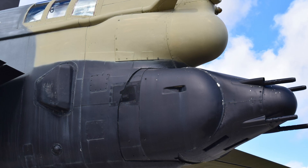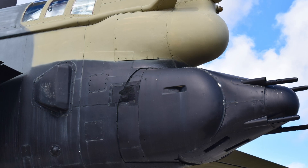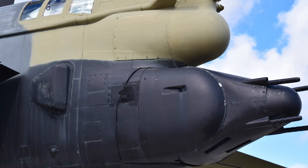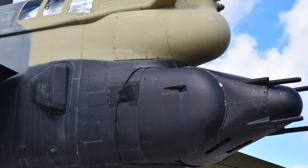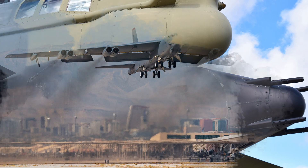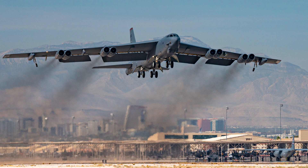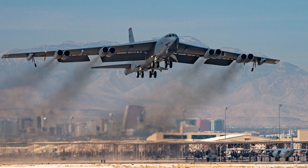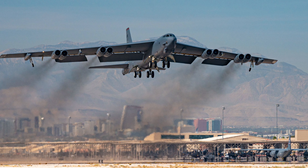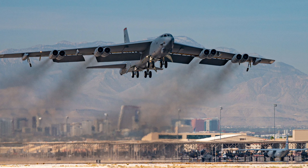The engines of the B-52 are another testament to its continuous evolution. In the earliest models, experimental turbojets delivered modest power. As the years passed, more efficient engines were installed. The transition from early Pratt & Whitney turbojets to the more refined TF-33 turbofan engines dramatically improved fuel consumption and reduced the bomber's noise, a vital improvement considering the sensitivity surrounding nuclear missions during the Cold War. In recent years, the prospect of re-engining the B-52 with Rolls-Royce F-130 engines has been discussed, promising further gains in efficiency and performance without altering the bomber's iconic eight-engine layout, meaning the B-52 can be retrofitted to keep pace with modern requirements.